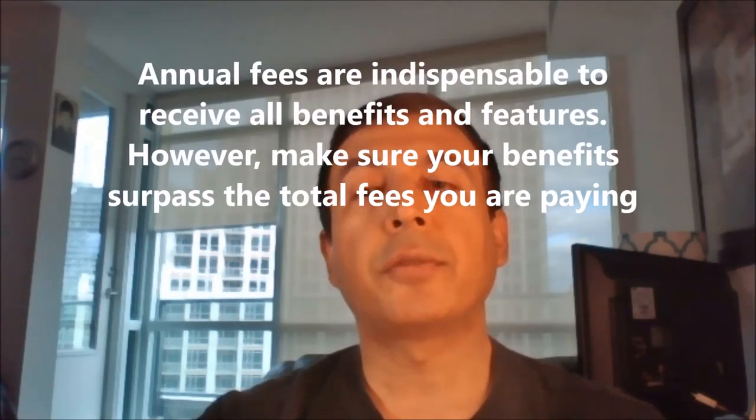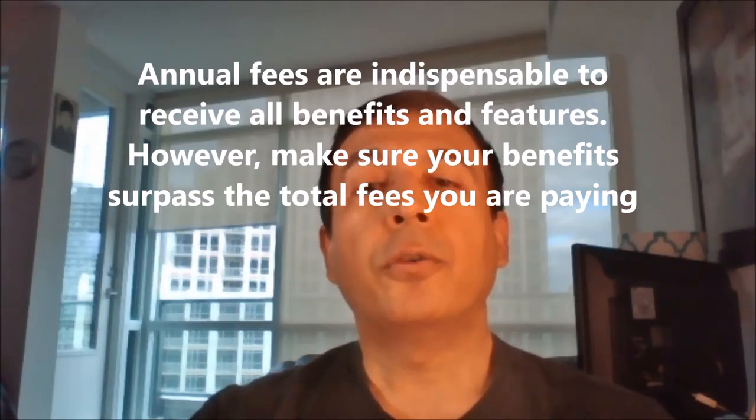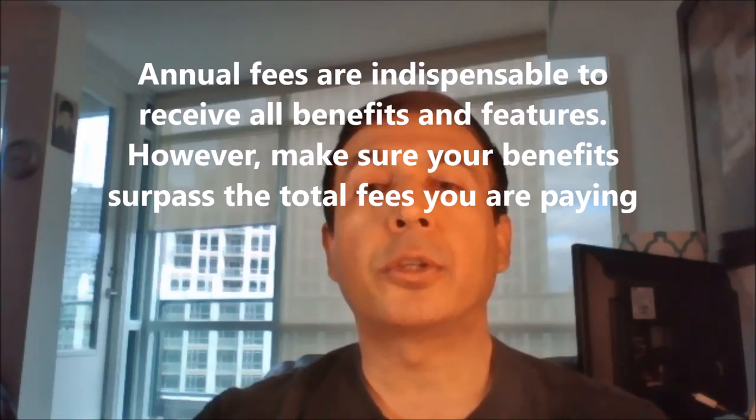If you are looking for all the benefits and features travel credit cards offer, the annual fees are indispensable. A no-fee credit card is not going to offer you anything we talked about so far. The way you approach fees is that you need to make sure your benefits surpass the total of the fees you are paying. My total spending on fees from all credit cards comes to about $700–$800 annually. However, my benefits exceed well beyond $700–$800. So for that reason, the $800 is not actually spending — it's an investment that provides me more returns.